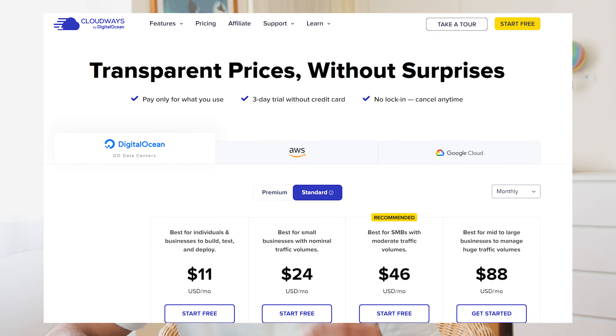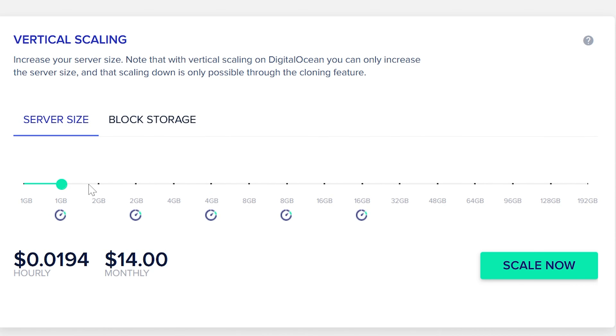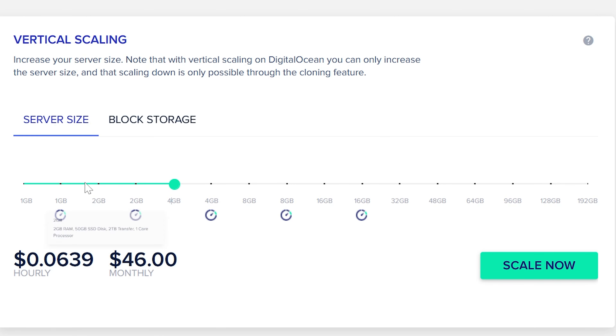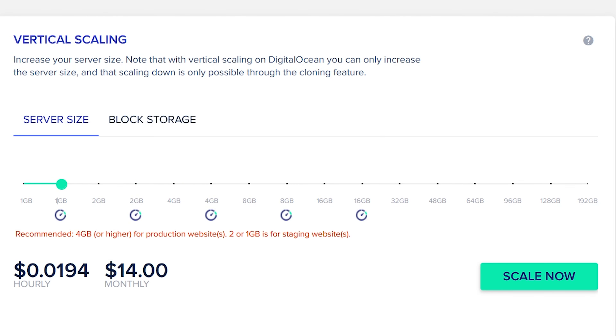Cloudways is perfect for high-volume websites, very high-traffic blogs, and heavy e-commerce websites with hundreds or even thousands of products. I really like cloud hosting because you can scale it up or down. If you have high traffic, scale up the server size, and when traffic goes down — for example, after a promotion ends — you can simply downsize the server.